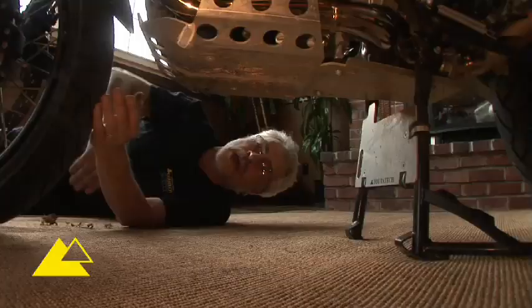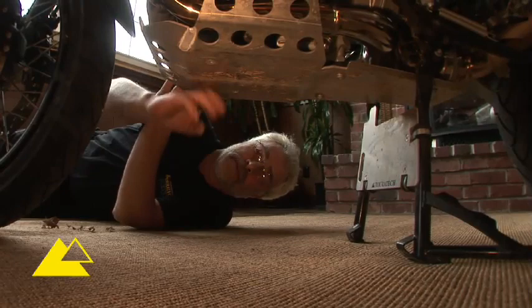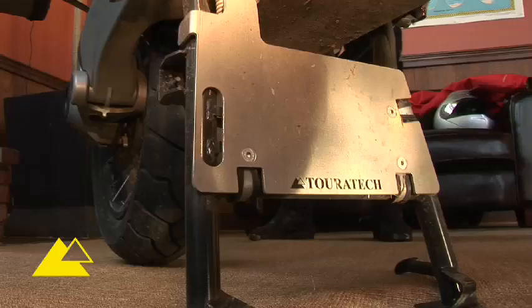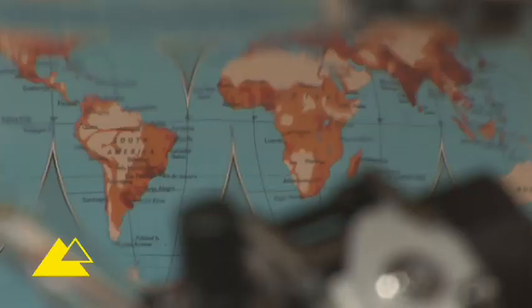One of the most important things I've done to this bike is put a really strong protector under the engine — a skid plate here. I also extended it onto the center stand.